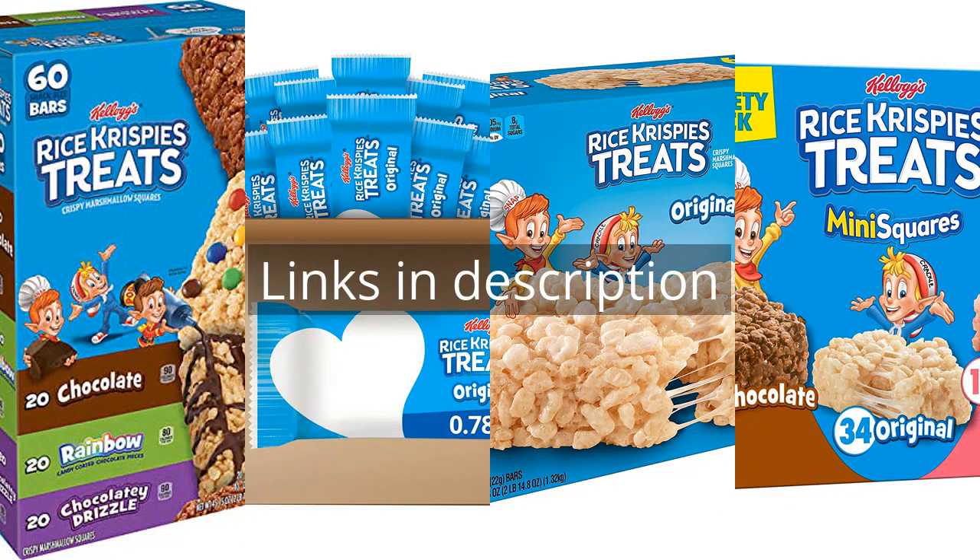Remember that there is more information and product links in the video description. See you in the next video.